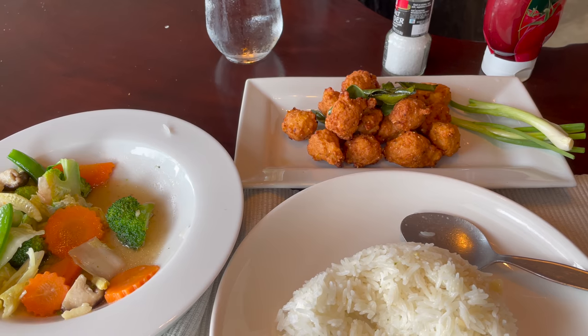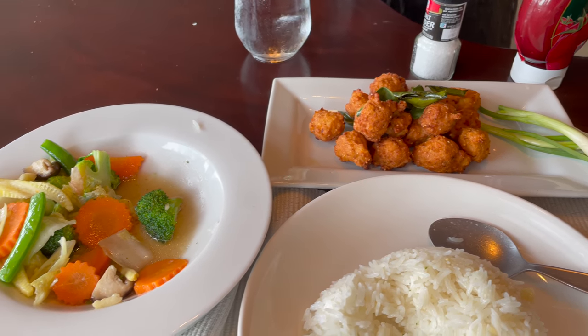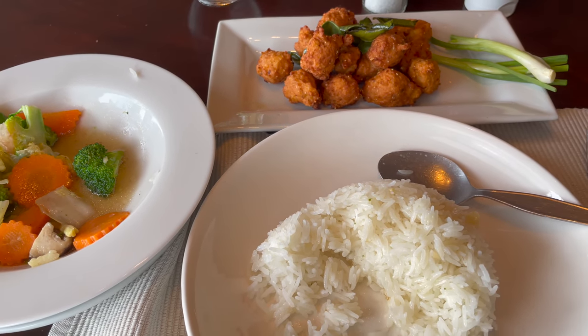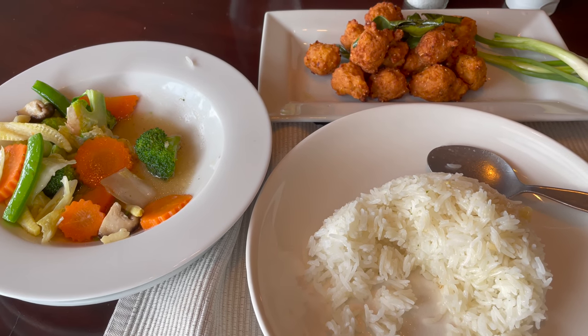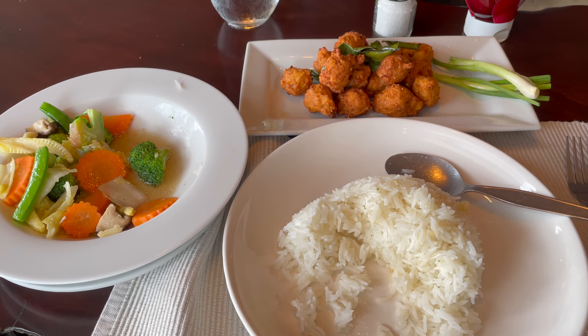Quick lunch — some minced chicken balls and stir-fried vegetables, very nice. I'm not sure how much it cost — I'll do the price breakdown in the information under the video when it gets edited.